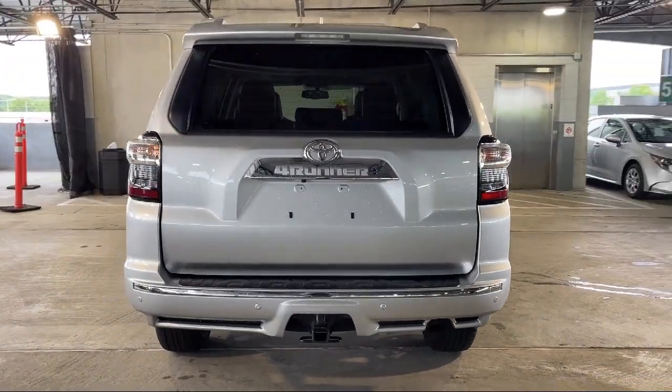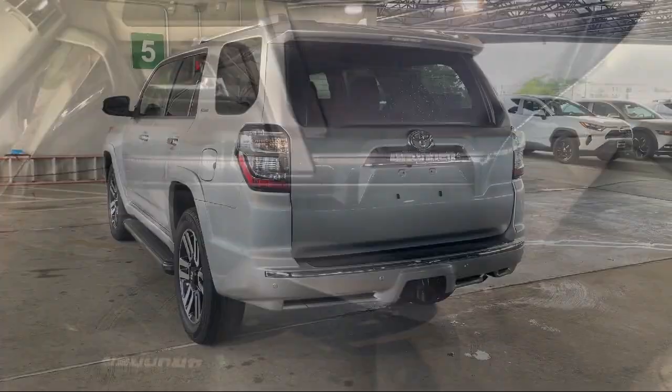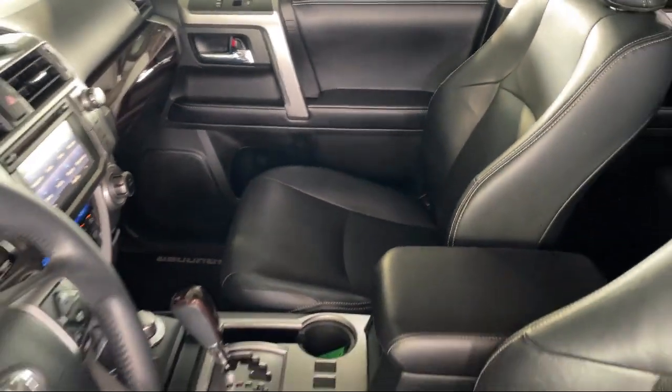Driver Seat Power Adjustments, Leather Trimmed Steering Wheel, Push Button Start, Steering Wheel Mounted Voice Control. And it has less than 70,000 miles on the odometer.